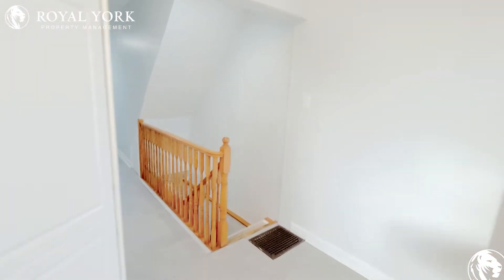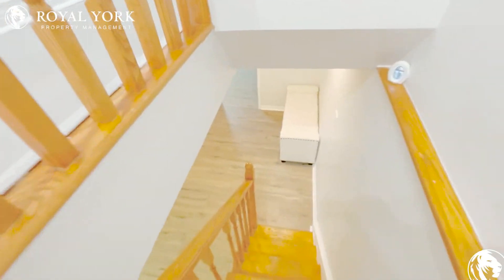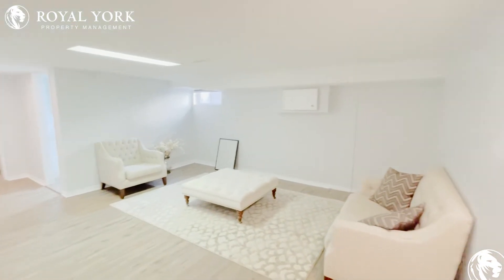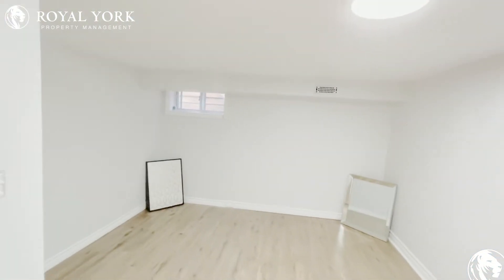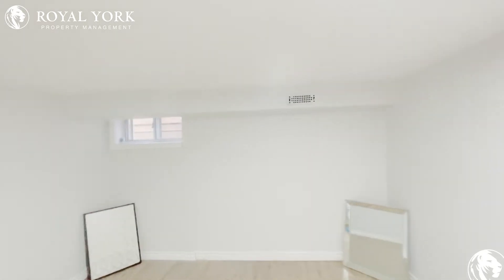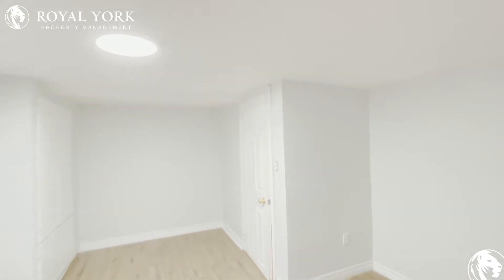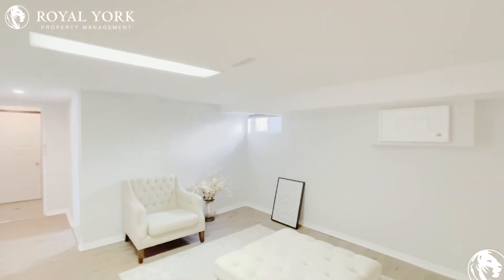And now I will show you the downstairs. As we come down here you have a very large living area as well as another bedroom located downstairs. The owner did just make this room a lot larger — he put a window in here because beforehand it was just straight. Definitely a very nice thing that he did. Here you could comfortably fit a queen-size bed. As you can see, the living area is very large.